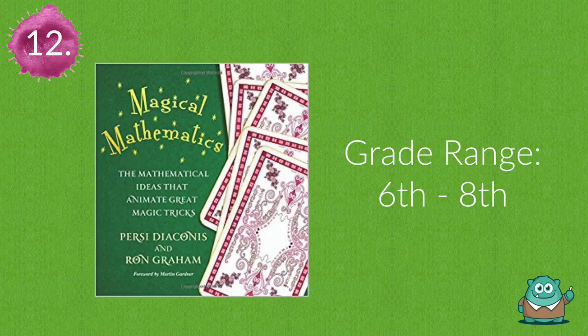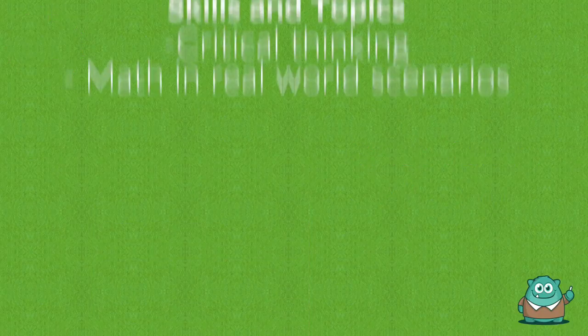Number twelve is Magical Mathematics. This book links popular magic tricks with mathematical formulas.